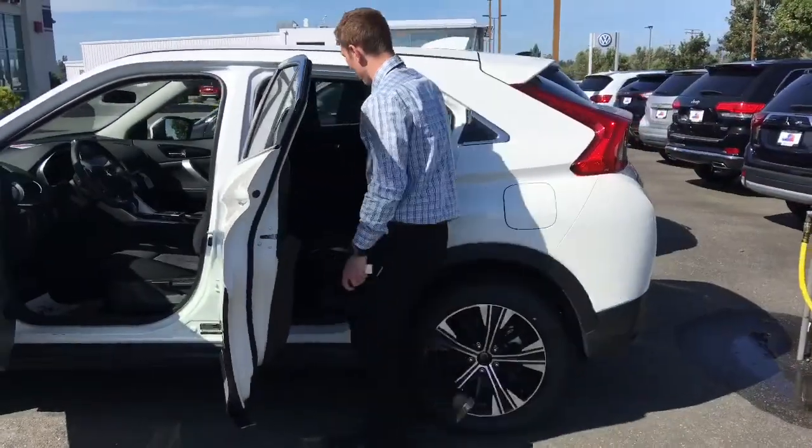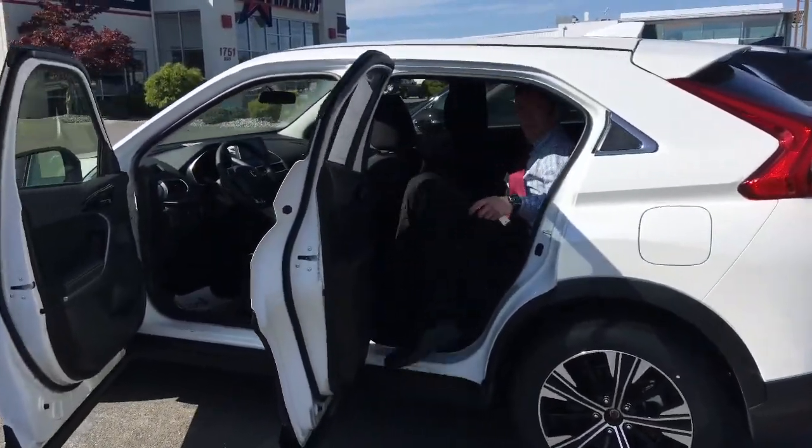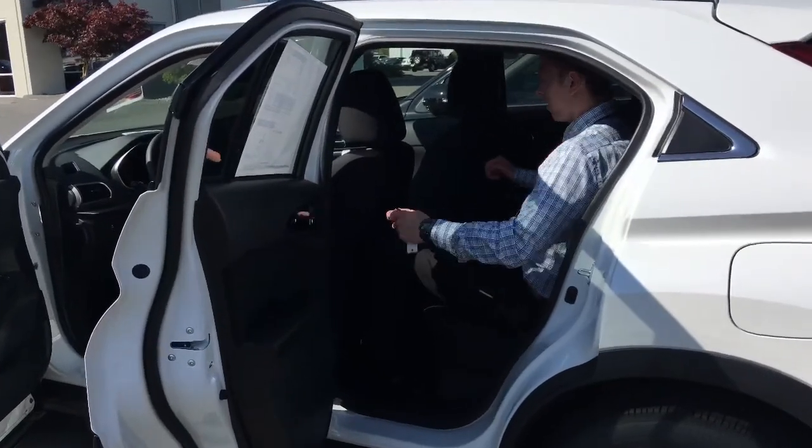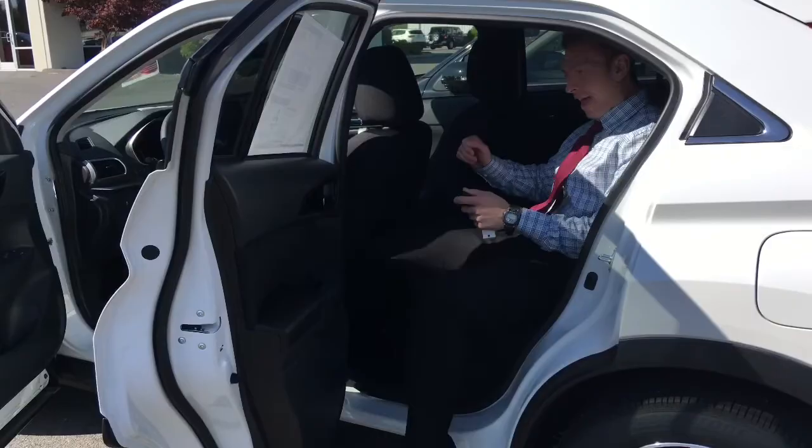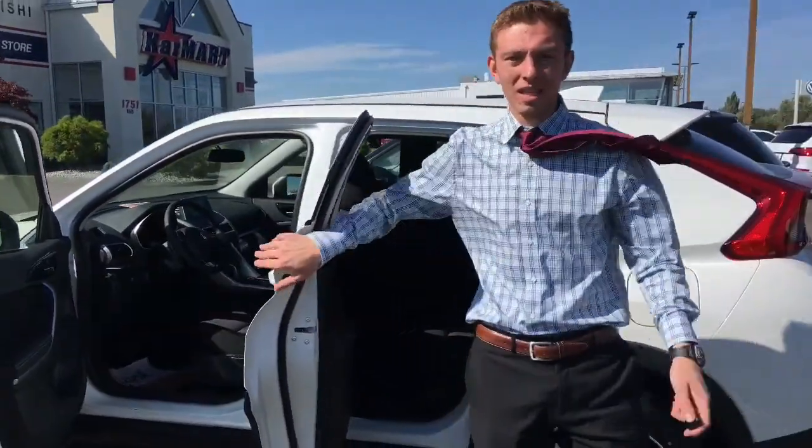As you can see, it fits me well and nicely. I'm able to sit and be relaxed, be comfortable, and it just comes with everything you need.